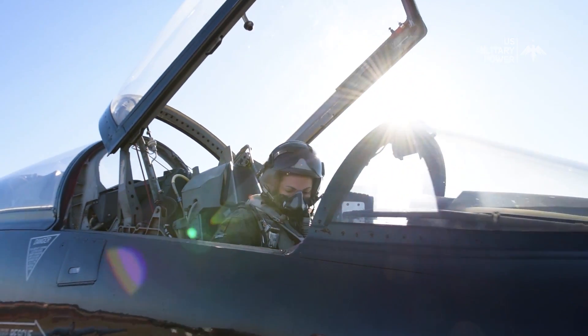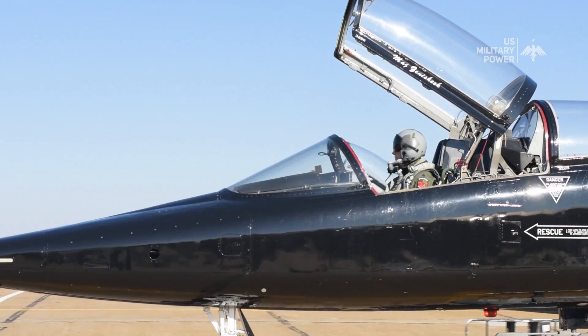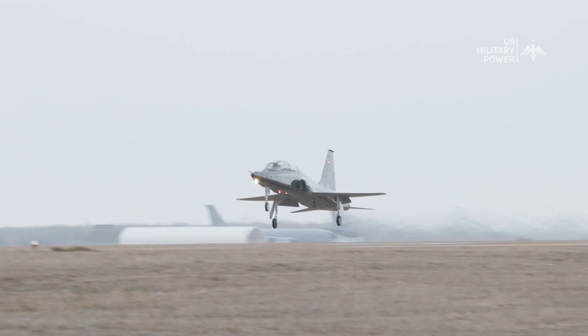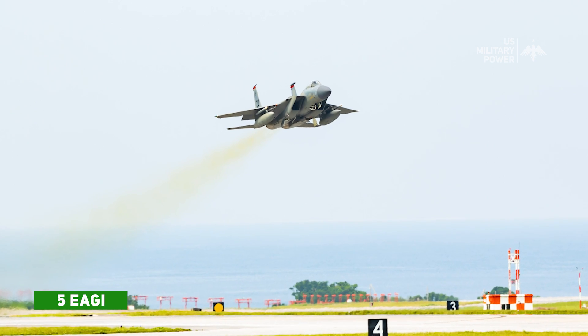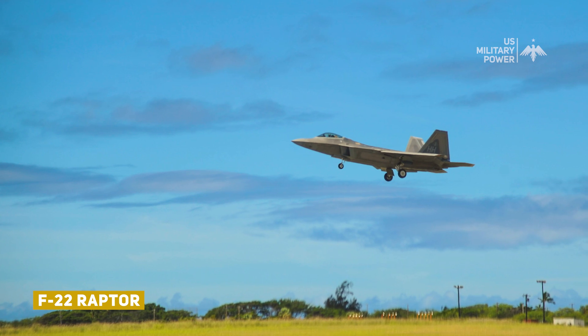In addition to its role in pilot training, the T-38 Talon has also played a significant role in the development of some of the world's most advanced fighter aircraft. The aircraft's handling characteristics and performance capabilities have been used to inform the design of aircraft such as the F-15 Eagle, F-16 Fighting Falcon, and F-22 Raptor.